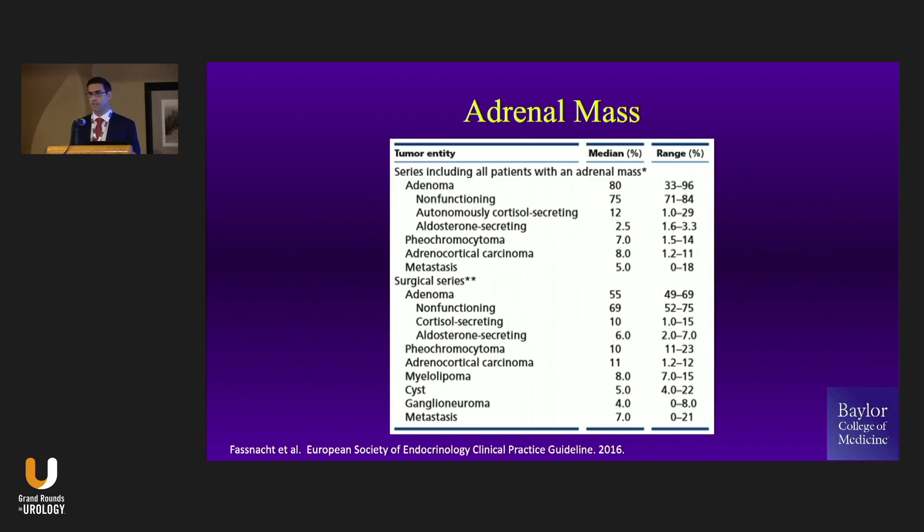Most of these are adenomas — most are benign lesions — and this is all comers. Most of them are non-functional. So truly, most of them won't be surgical patients for you. But that does mean that 25% of them will be, and you don't want to leave that on the table. If you look at surgical series, of course these numbers change a bit because of selection bias — these are people who went to surgery.